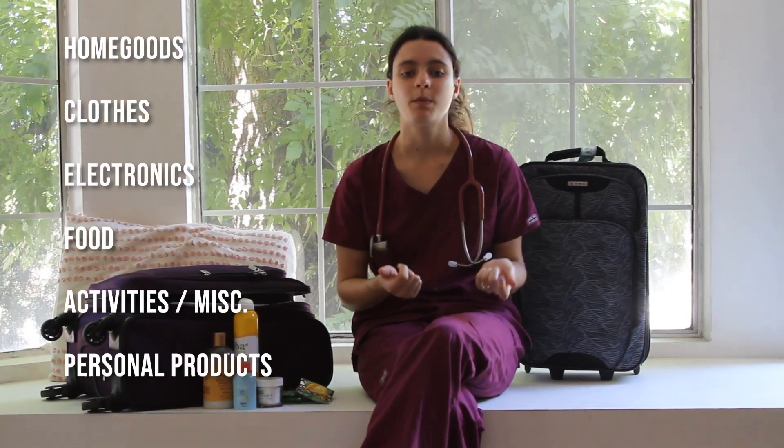I've divided the list of items to pack into different categories. The categories are home goods, clothes, electronics, food, activities, and personal products, and I'm just going to dive right into it.